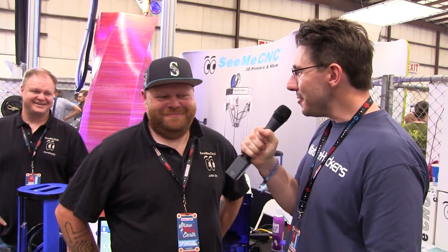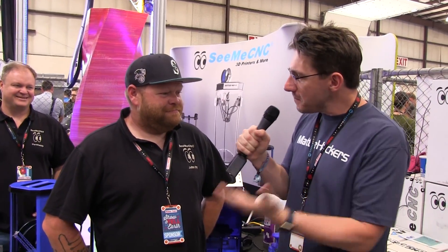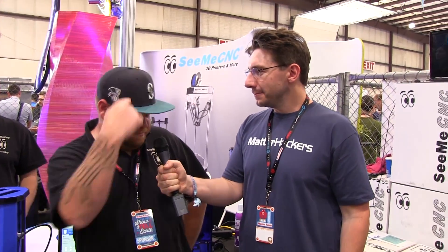O.M.G. I'm at Maker Faire at the See Me CNC booth, and I found John. How you doing, man? Pretty good, how about you? I'm a lot better now that I've seen you. It's the first time in person. I've always wanted to meet you. We've interacted online, but this is the first time in meet space we've actually met. Yeah, we're Seattle relatives almost. Represent, represent.